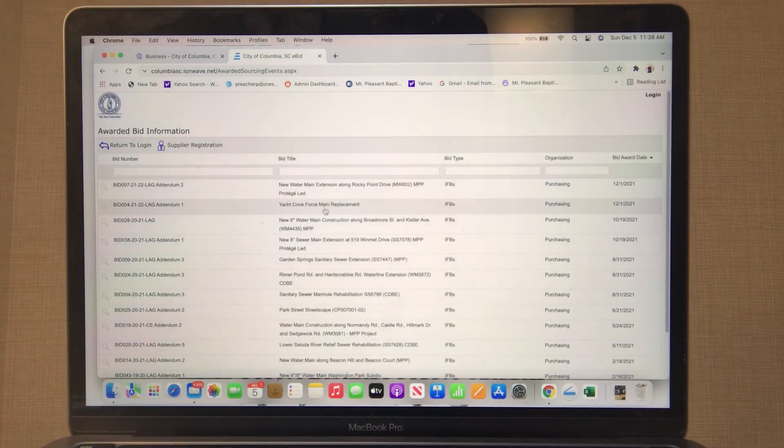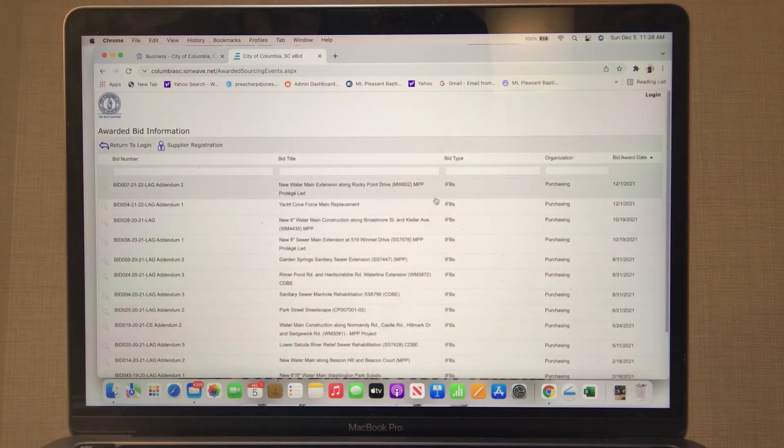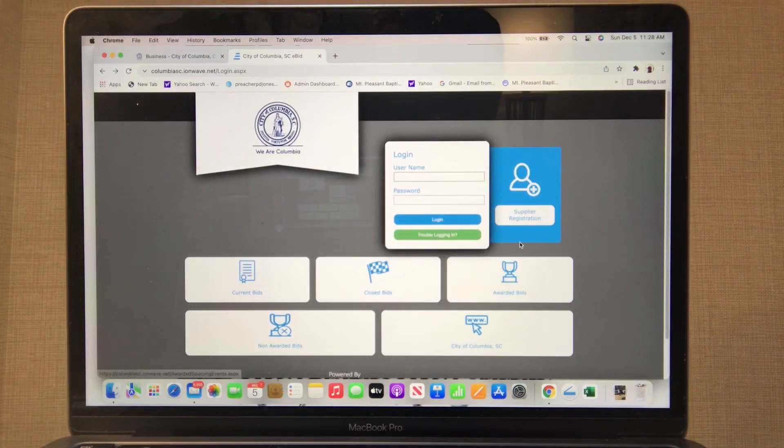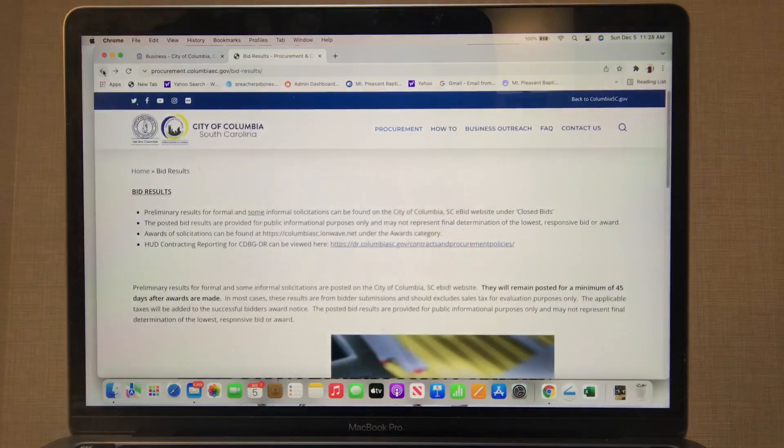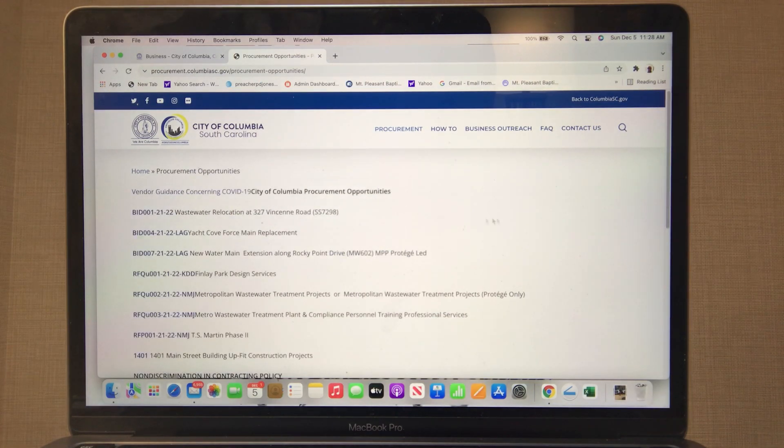Let's see anything that's awarded. We've got a lot of water and sewer work. Don't see any road work, but even with that water main work you never know — some of that may require dump truck services. So that's Columbia. You see how to do procurement and bid results. Let's go into procurement opportunities just to see what it's showing.